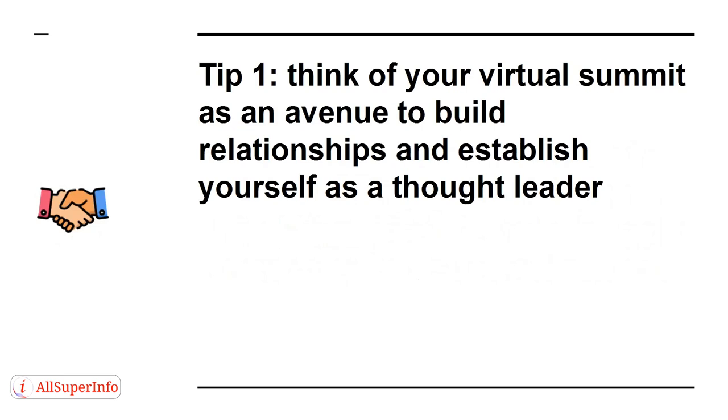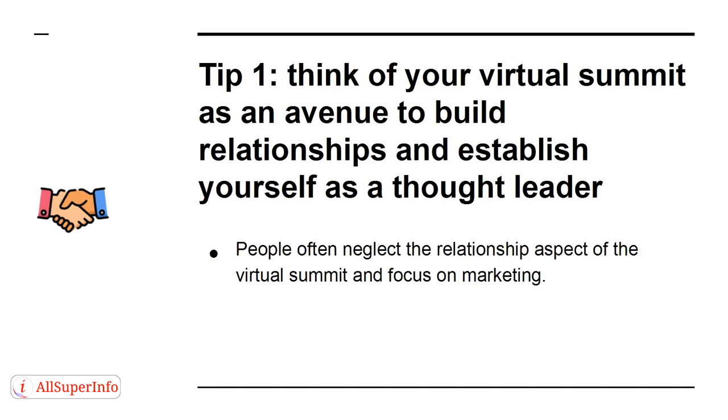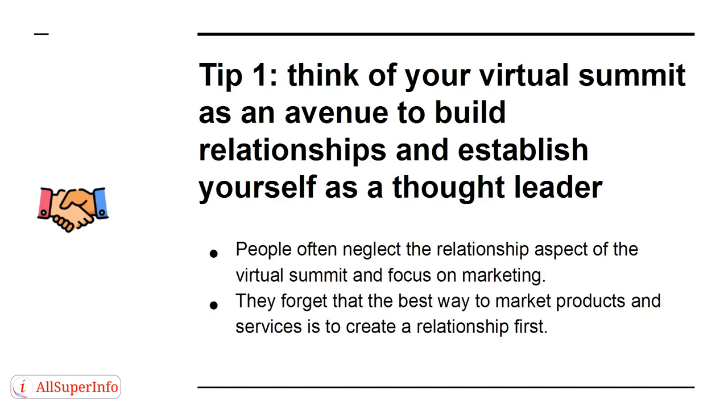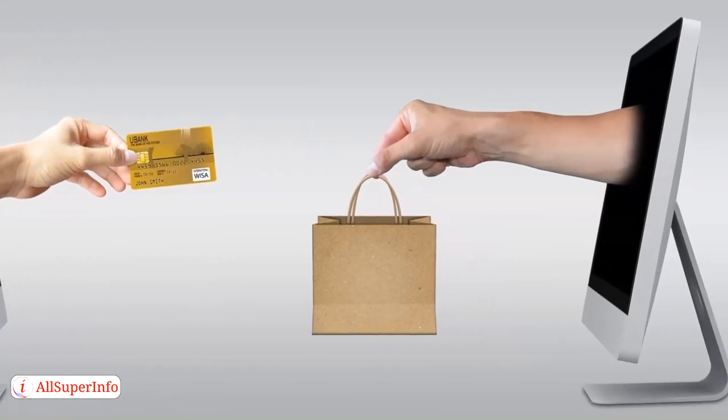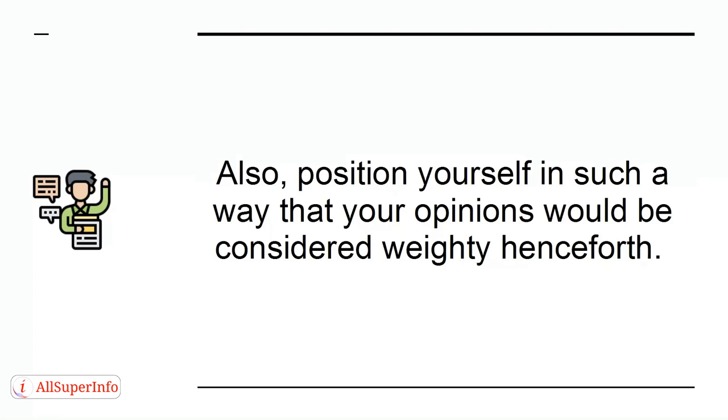Tip 1. Think of your virtual summit as an avenue to build relationships and establish yourself as a thought leader. People often neglect the relationship aspect of the virtual summit and focus on marketing. They forget that the best way to market products and services is to create a relationship first. People often purchase goods and services based on existing relationships. Also, position yourself in such a way that your opinions would be considered weighty henceforth.